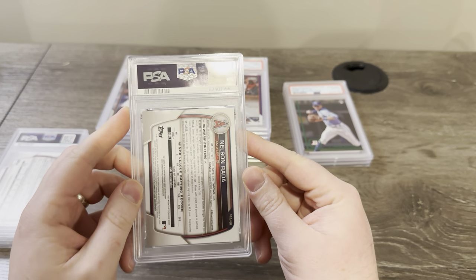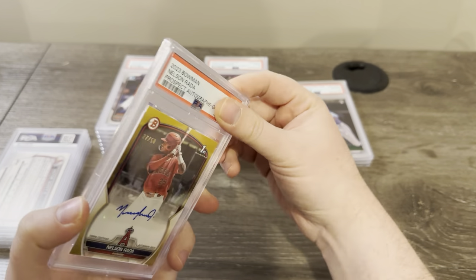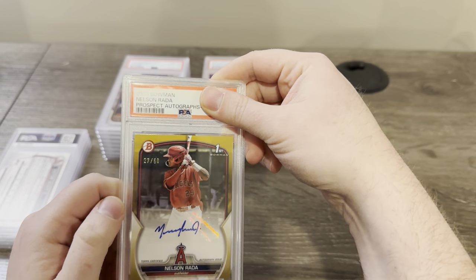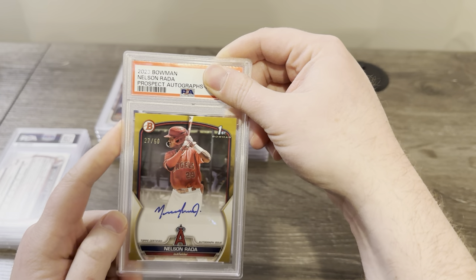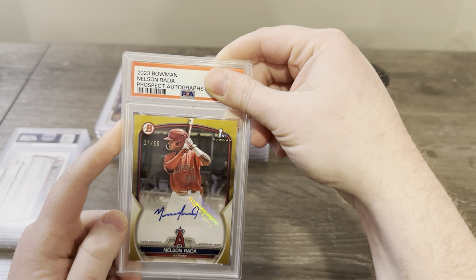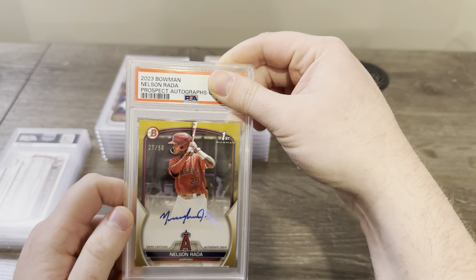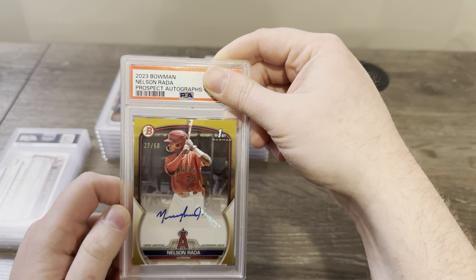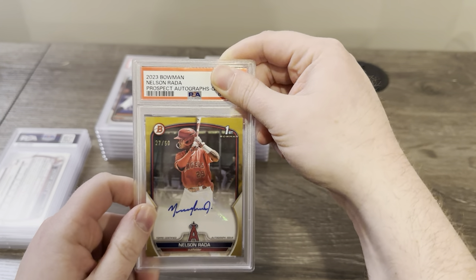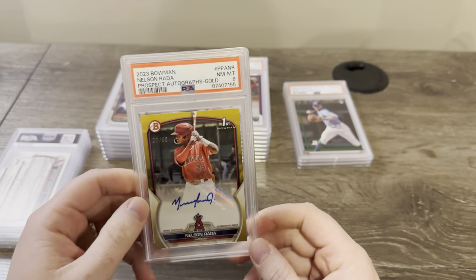Here's an interesting one — I'm not going to be surprised if it doesn't do well because it's paper with gold all around. This is a Nelson Rada first paper autograph from 2023 Bowman, number 22 out of 50. I've seen a couple of these graded that got eights. Not expecting a 10, but this one did look pretty good. Got an eight. They're so tough with these paper autographs from Bowman.